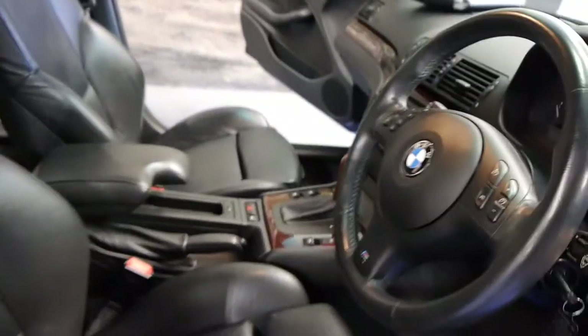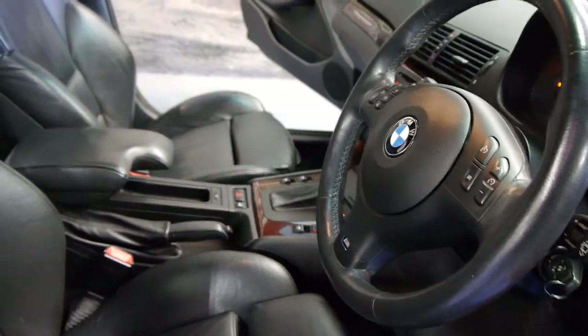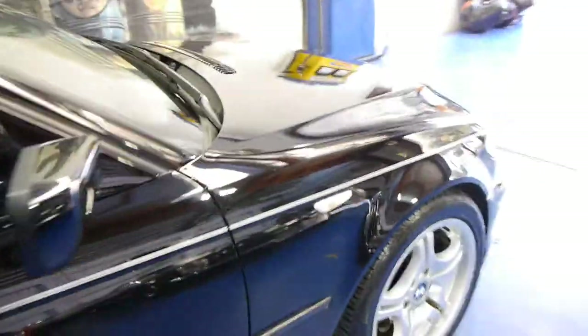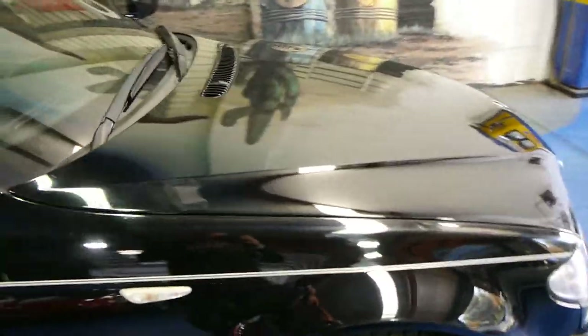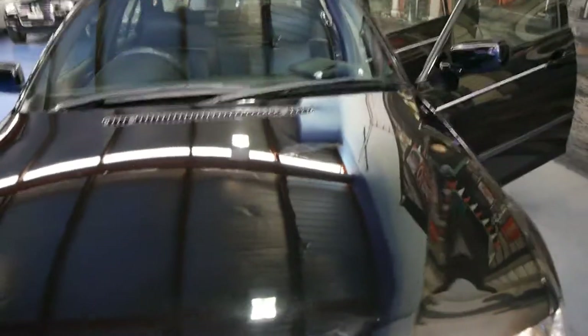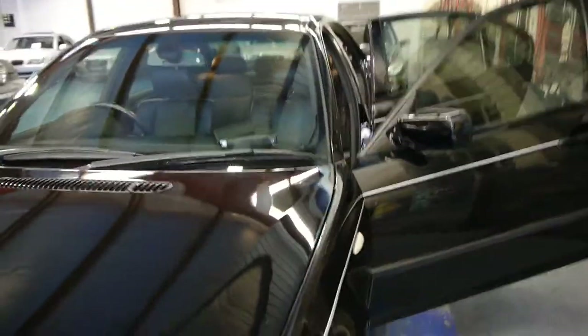108,000 kilometres since new, and I'm just going to start it up. Sounds fantastic. This is not a car that you're going to have to spend money on straight away. We are going to buff and detail the car — it sounds absolutely great. There's no oil leaks and no engine smoke. 2004 320i M Sport sedan.